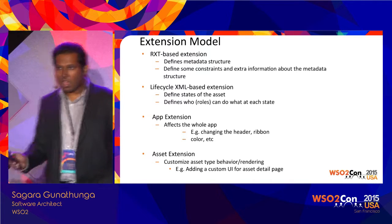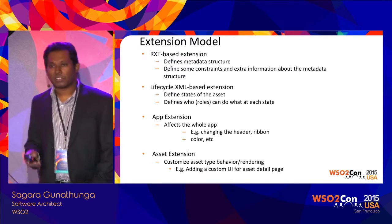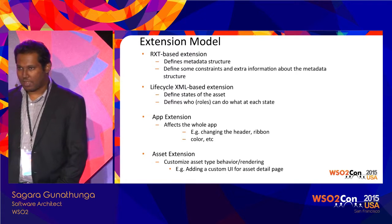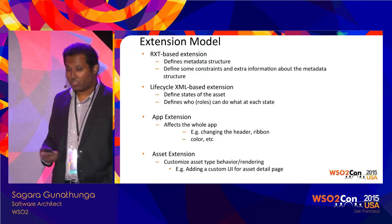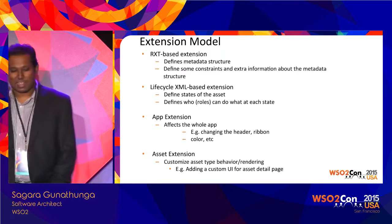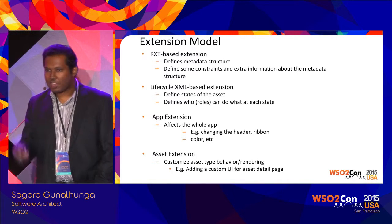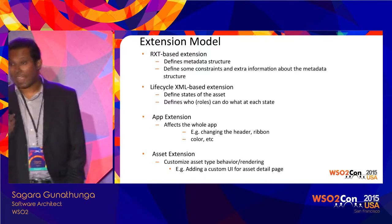There are a large number of extension models, but we can categorize them into four groups. The first is the RXT-based extension. RXT is known as the registry asset definition model. Using the Governance Registry, you can register assets — for example, a mobile phone or a database script. You can represent custom assets by defining an XML file. In Enterprise Store, RXT-based extension means you define your asset attributes — for example, if it is an e-book, you define the structure of that e-book using XML. That is how you introduce a new asset type into your Enterprise Store.